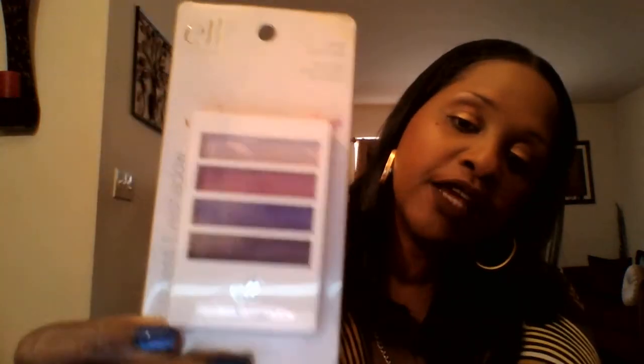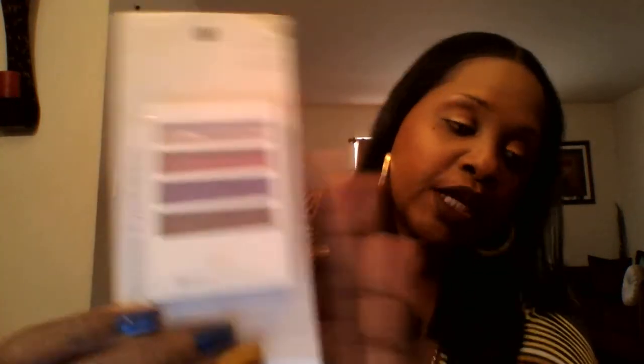I also received the E.L.F. Party Purple Flawless Eyeshadow Quad. The base is a light purple, the lid is medium, the crease is a dark purple, and the liner is a deep purple, as you can see. Very nice.